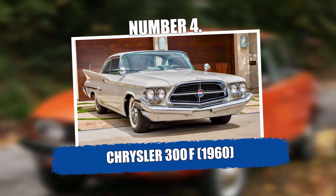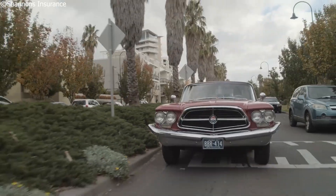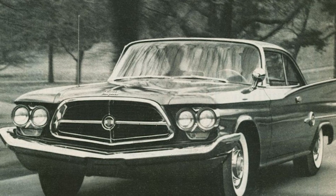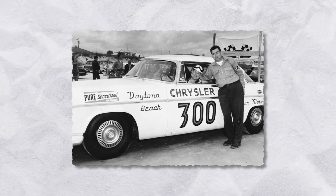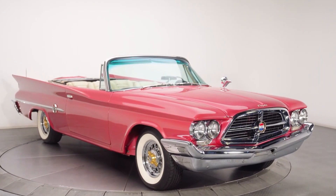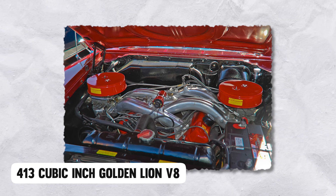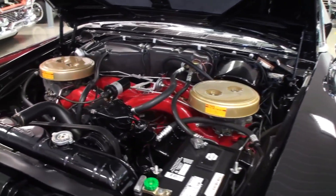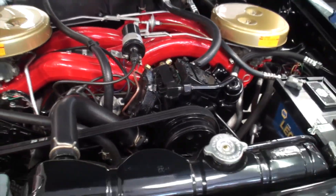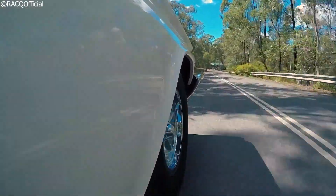Number 4: Chrysler 300F, 1960. The Chrysler 300F was built for a very specific kind of customer — someone who wanted to go 140 miles per hour on Sunday and park next to a Cadillac on Monday. It was the sixth installment in Chrysler's 300 letter series, a high-performance luxury lineup that started in 1955. Power came from a 413 cubic inch Golden Lion V8 with a unique cross-ram intake setup, where the carburetors were split into long horizontal tubes running across the top of the engine bay. This design optimized torque in the mid-range and delivered 375 horsepower.